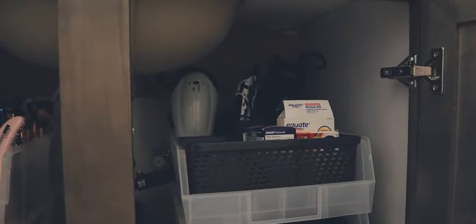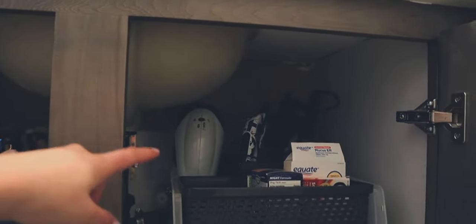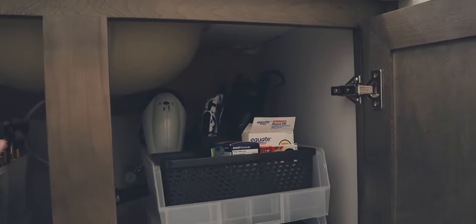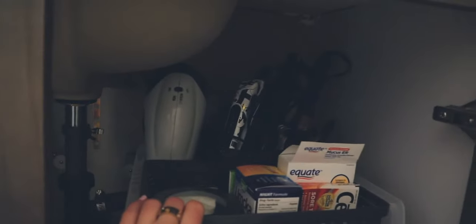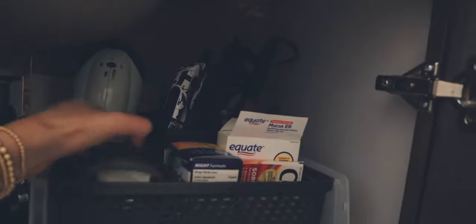Moving on to this side, this is how I store all of my hair tools. I have my hair dryer just kind of hanging with the back end going that way, my straightener, and then my two different curling wands of different sizes back there. And then in this bin right here, this is just where I have extra cotton rounds — when I run out in the other spot, I just grab these to refill.